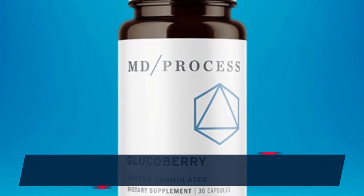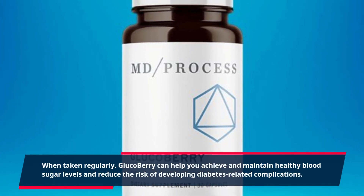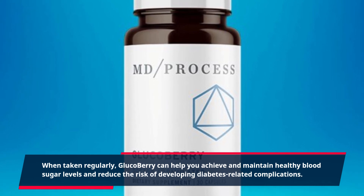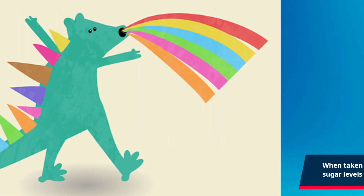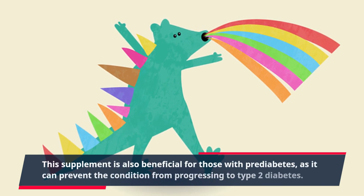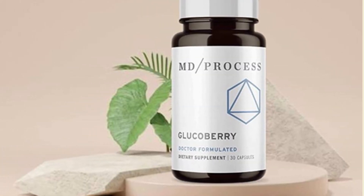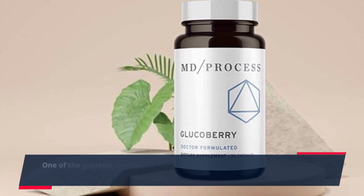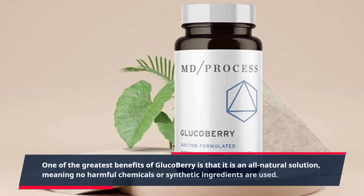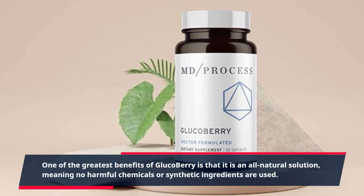When taken regularly, Glucobary can help you achieve and maintain healthy blood sugar levels and reduce the risk of developing diabetes-related complications. This supplement is also beneficial for those with prediabetes, as it can prevent the condition from progressing to type 2 diabetes. One of the greatest benefits of Glucobary is that it is an all-natural solution, meaning no harmful chemicals or synthetic ingredients are used.